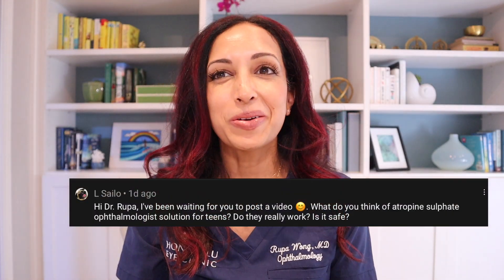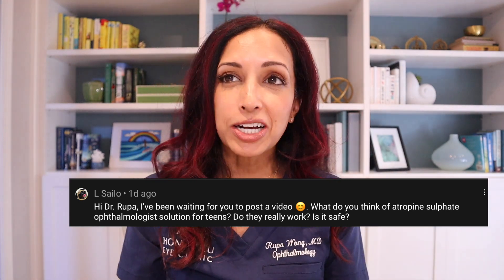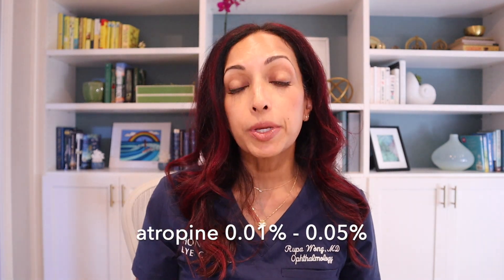Dr. Rupa, what do you think of atropine sulfate ophthalmic solution for teens? Do they really work? Is it safe? So I clarified with this commenter that she was talking about low-dose atropine, either atropine 0.01% all the way up to 0.05%. Low-dose atropine is a treatment for kids ages 4 to about 12, and actually you can use it for kids that are older, even in their teen years, to slow the progression of nearsightedness. It's really pretty amazing. They did some initial studies back in about 2010 in Singapore, and since then it's been replicated in a lot of different studies.